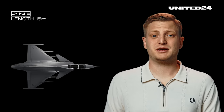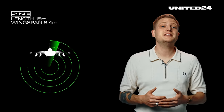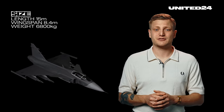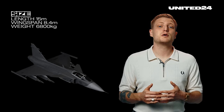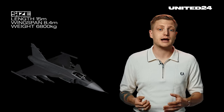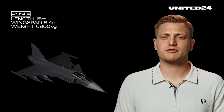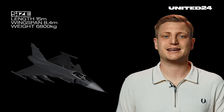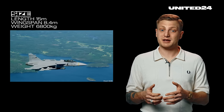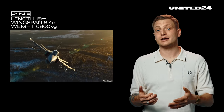Size: the Gripen's compact design, with a length of around 15 meters and a wingspan of around 8.4 meters, contributes to its agility and reduced radar cross-section, meaning it's less detectable and has a higher chance of surviving. It weighs around 6,800 kg when empty — almost 1.5 tons less than an F-16. In other words, it's small and light. And although it's 2023 and even the Russians have a lot of high-tech anti-aircraft capabilities, sometimes even a couple of feet in size can make a difference when it comes to hiding, landing, or avoiding a threat.